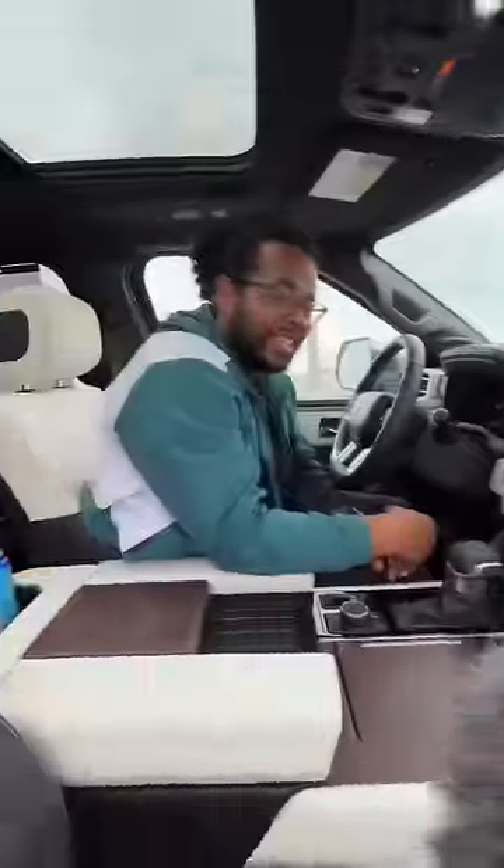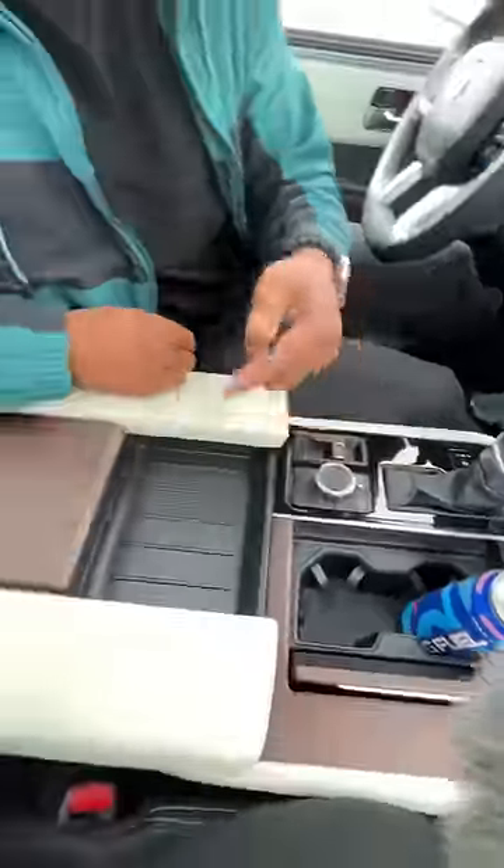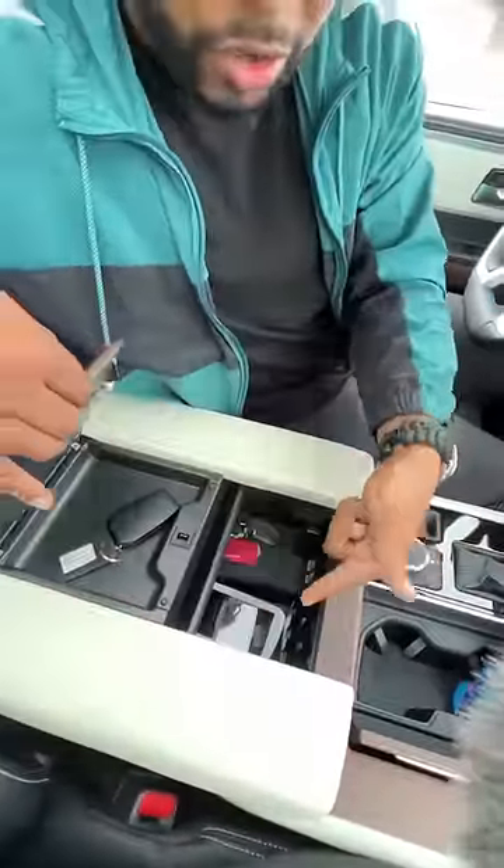You also get a wireless charging pad, more wood, cup holders, a drive mode selector, storage space here, here, and under there. There's a heated steering wheel, head-up display, and a JBL sound system which sounds extra good because you get double pane windows to keep everything quiet.